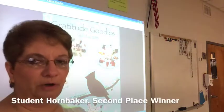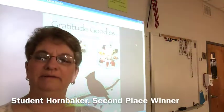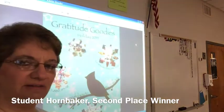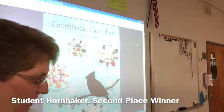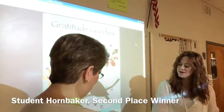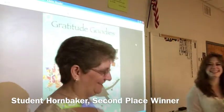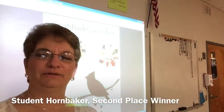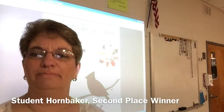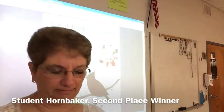Our second place winner is student Hornbaker. What we loved about this design was just the bird — its simplicity. The snowflakes were great, and this one just popped. This was a very simplistic design, and we just loved the bird, so that's why we chose Hornbaker as our second place winner.